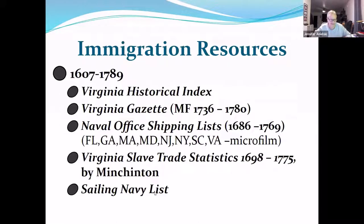Let's go into some resources. These are Virginia focused, though some cover outside Virginia. For 1607 to 1789, the Virginia Historical Index — also known as the SWEM Index — should become your best friend if you're doing genealogy from that time period. It indexes all the major early Virginia publications in one central spot, so you can look up your relative and it tells you everywhere they're mentioned.